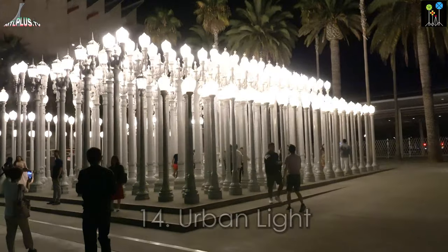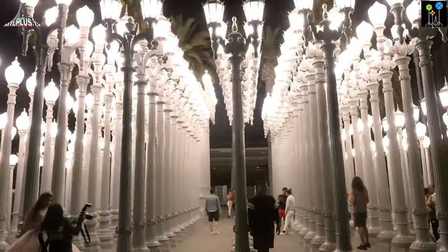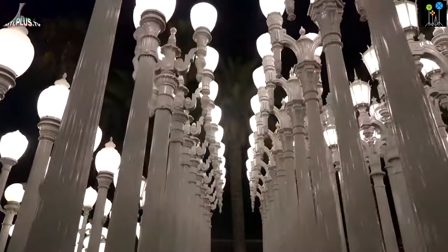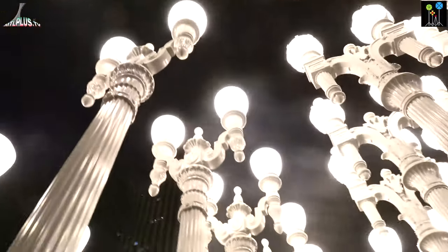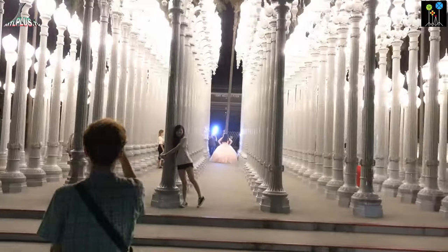The Los Angeles County Museum of Art is the largest art museum in the western United States. Urban Light is next to the museum and is composed of 202 street lamps arranged in a grid. For taking better pictures, try to go there after sunset. The visit to Urban Light is free.